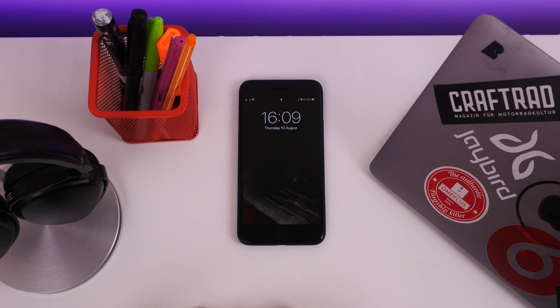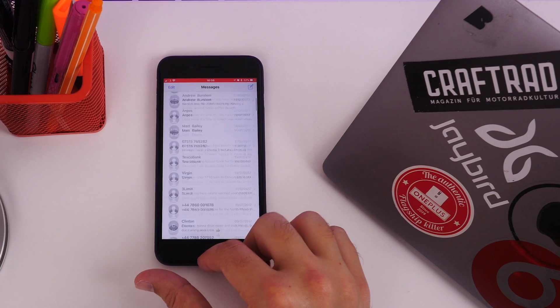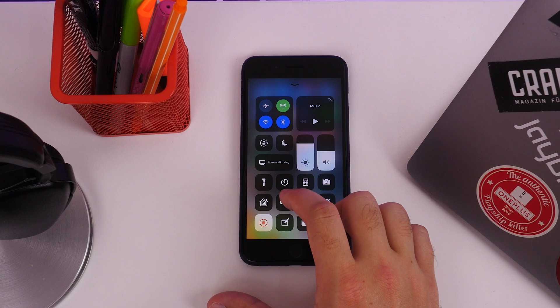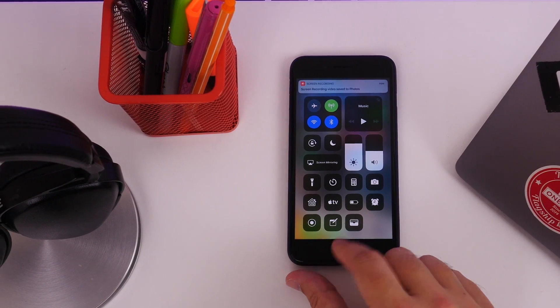Our time with it has generally been issue-free so far. We've had the odd app not working, but that's expected with beta software. If you want to try the beta for yourself, there's a link in the description box below to an article showing you how to sign up. I've been Cam — I'm at Cam Bunton on Twitter — and I'll see you again soon.